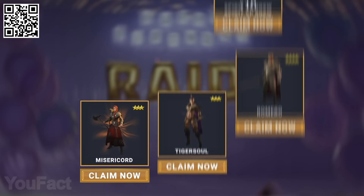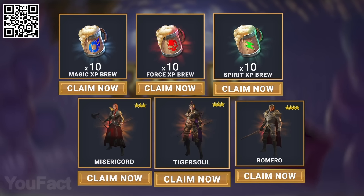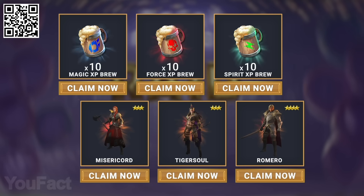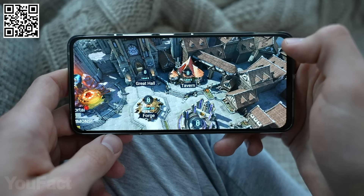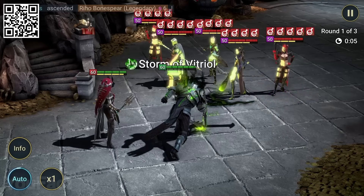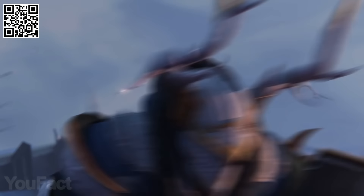There are three free champions at once — Miser Accord, Tiger Soul, and Romero — plus you'll get 10 Magic XP brews, 10 Force XP brews, and 10 Spirit brews. That's huge! All this treasure will be waiting for you here. The rewards will be available only for the next 30 days, and only for new players. We'll meet you on the battlefield.